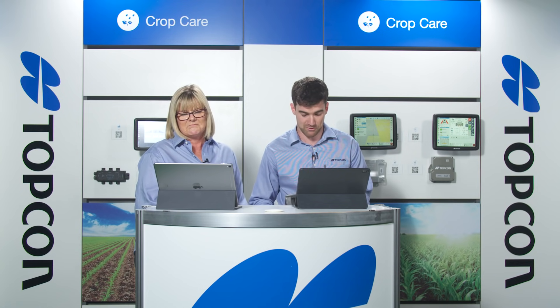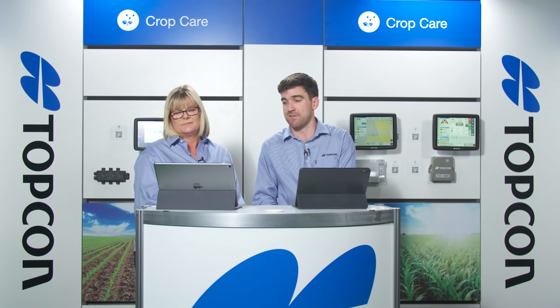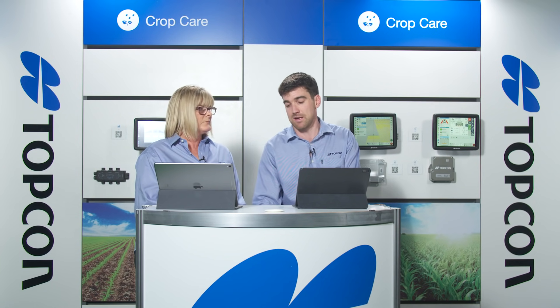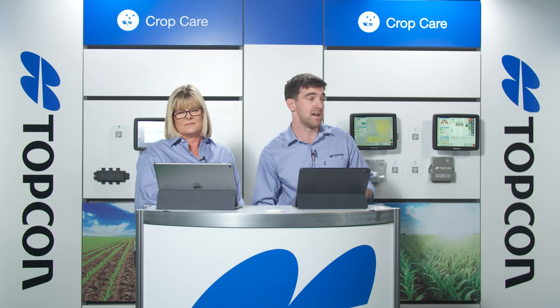A reminder about the competition: Topcon is giving away an XD and AGM1 manual guidance system valued at roughly 4,700 Australian dollars. To enter, register by clicking to join the live chat and send in a question — even if your question isn't answered live, you're still in the draw. The draw will be on the 22nd. The XD here is Topcon's new entry-level console — it's ISOBUS and can be fully upgraded to the majority of features of the X35. The AGM1 is a manual guidance receiver.